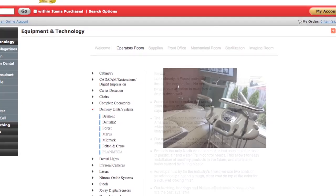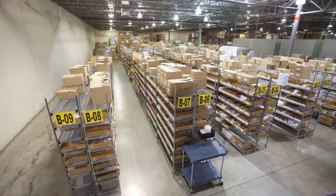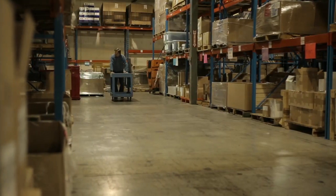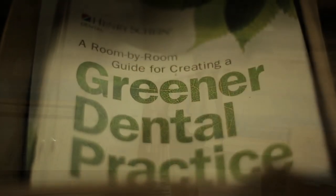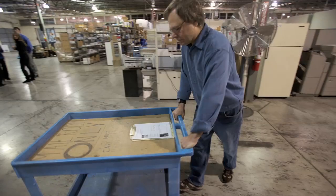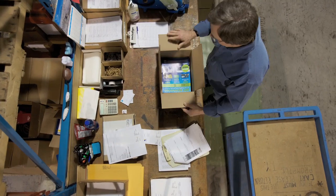We have an impressive amount of products that we offer our customers, and the challenge has always been when a customer asks us for a specific product or information on a technology, we had to get back to them with the appropriate literature they're requesting.